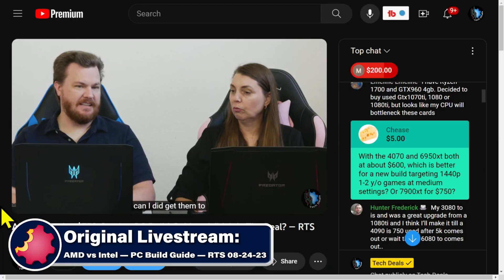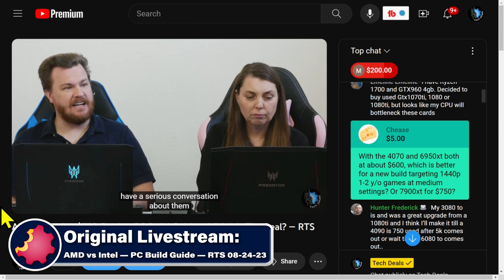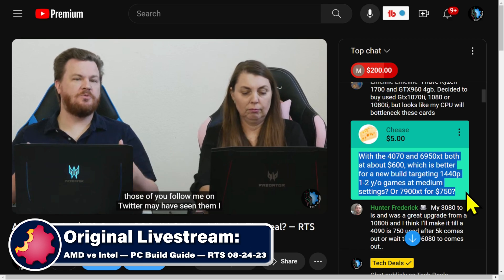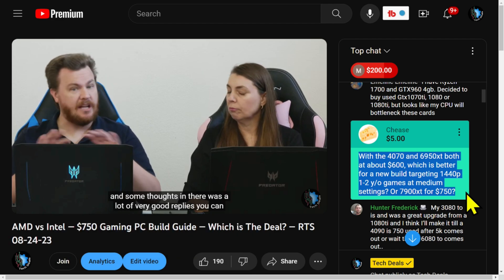Cheese comes in with a question. He says with a 4070 and a 6950 XT, both at about $600, which is better for a new build targeting 1440p, one to two year old games at medium settings, or a 7900 XT for $750?